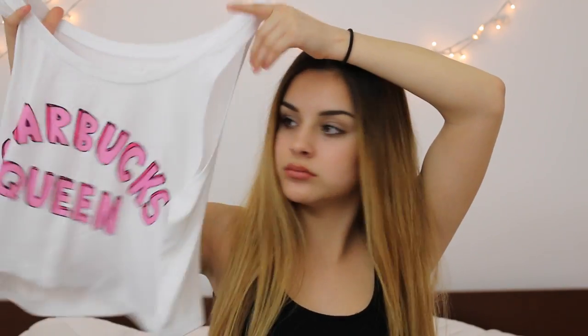The next shirt from Fresh Tops says 'Starbucks Queen,' which is basically me on a shirt. Then the last shirt from Fresh Tops is this crazy tie-dye shirt — I literally love it, it's so cute and fun. That's all the stuff that Fresh Tops sent me.